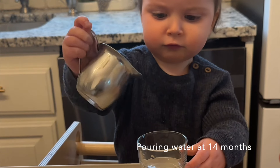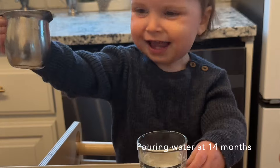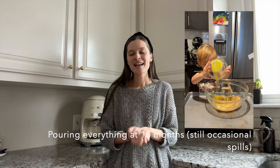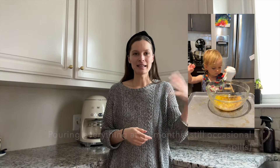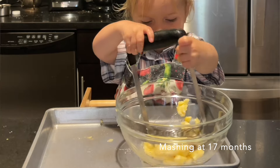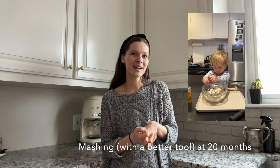Give them lots of practice outside the kitchen with pouring, and once you're confident — not meaning they're perfect, just that they understand how to pour — let them do it in the kitchen. We continue banana peeling and all those other things. Mashing is another one introduced around a year old — they like to bang and mash. A salad spinner is also a great tool for a baby around that age, like a baby toy. My daughter loves it.